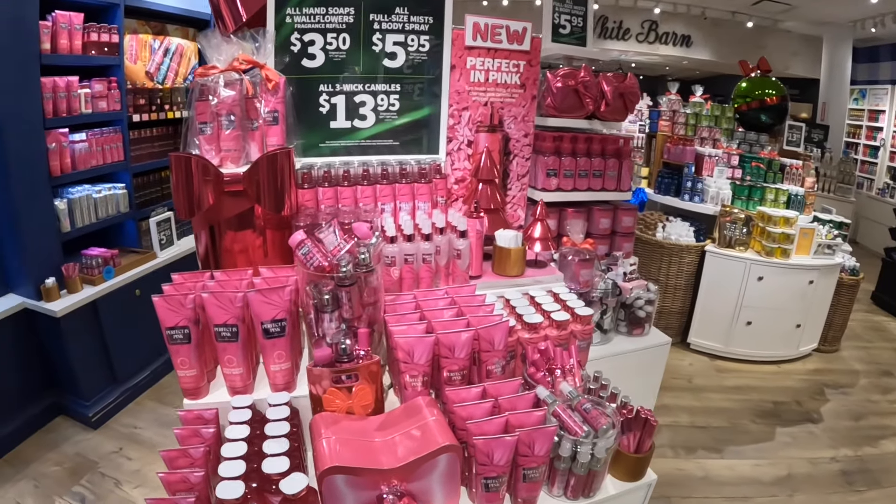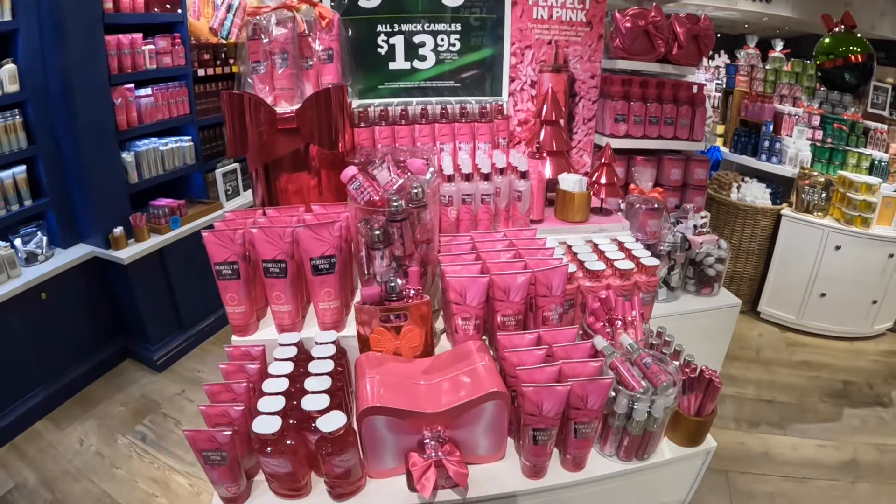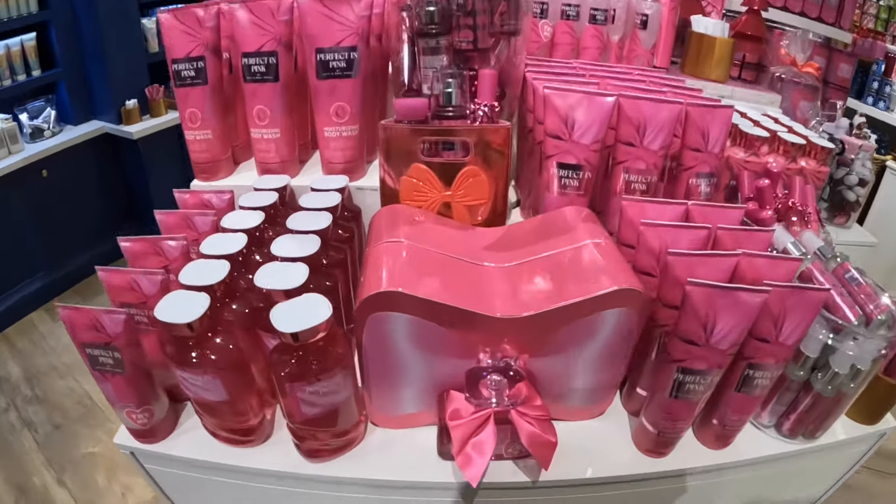Hey everybody, welcome back to Shanice Shopping Saga. So I came in here just to see right where we started off at the Perfect in Pink collection.